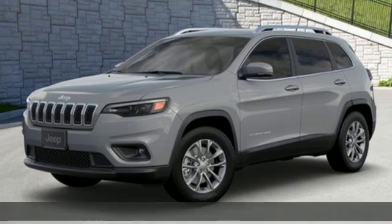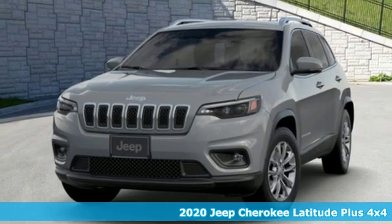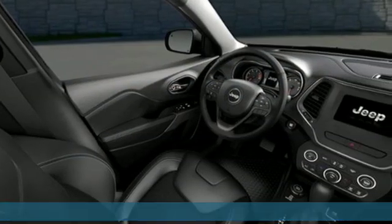It's a new 2020 Jeep Cherokee. You're going to want to take the long way home in this adventurously civilized Cherokee and get ready for an impressive combination of features.